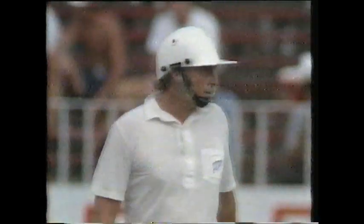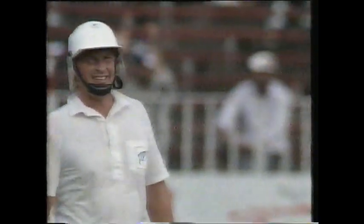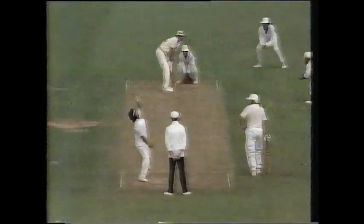Marvellous batting from Richard Hadley and Ian Smith — they brought this innings around. It was teetering on the brink of disaster at 85 for six, to 234 for seven. Ian Smith came in at the fall of Shane Thompson's wicket, who contributed to the recovery with 22, but these two really have put the seal on that recovery.